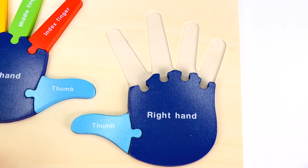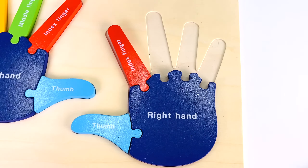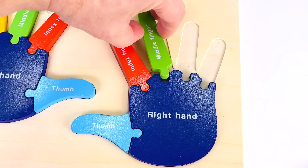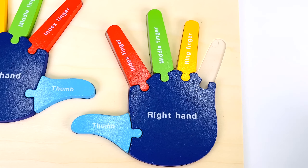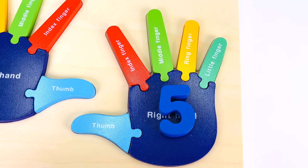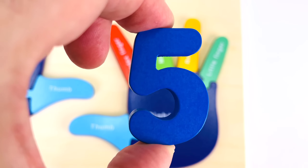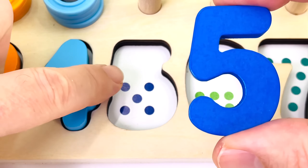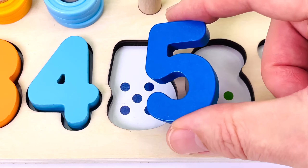Let's put the fingers in the hand puzzle. That's one thumb, two fingers, three fingers, four fingers, and five fingers.